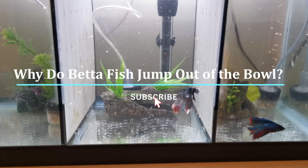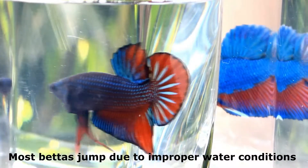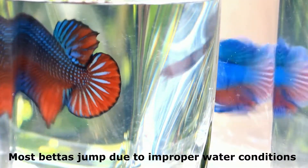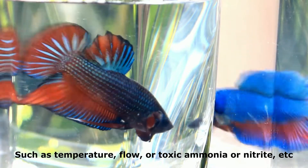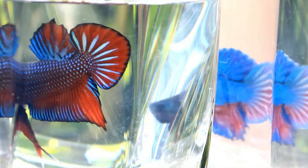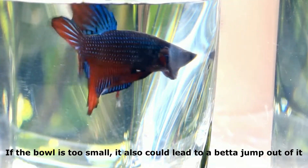Why do betta fish jump out of the bowl? Most bettas jump due to improper water conditions, such as temperature, flow, or toxic ammonia or nitrite. If the bowl is too small, it could also lead to a betta jumping out of it.